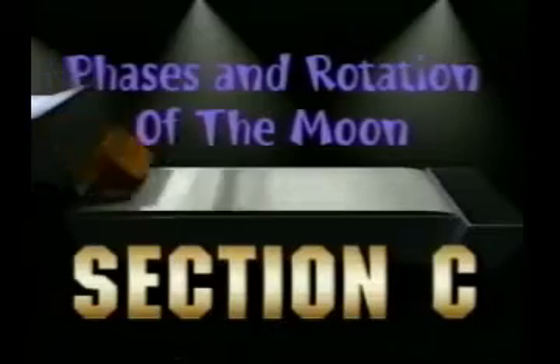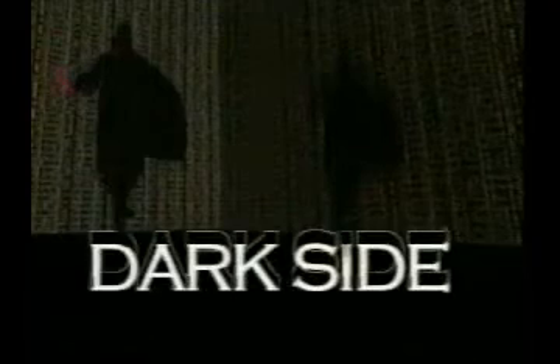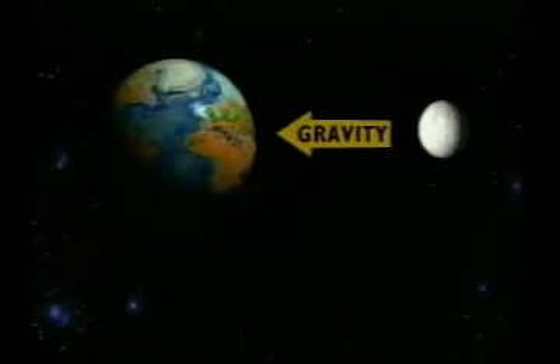Pink Floyd called their album 'The Dark Side of the Moon.' Unfortunately, astronomically speaking, there is no dark side of the moon — there is, however, a dark side of the Force. Instead of a dark side, the moon has a far side.